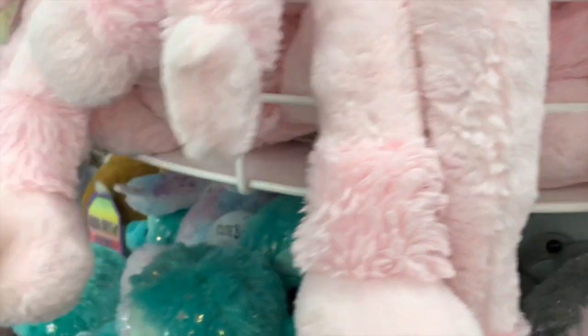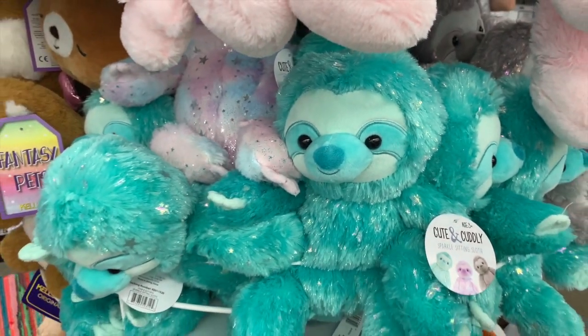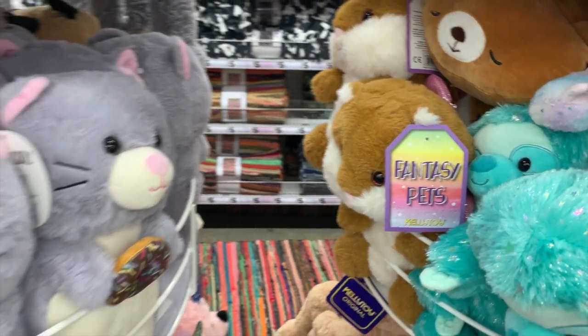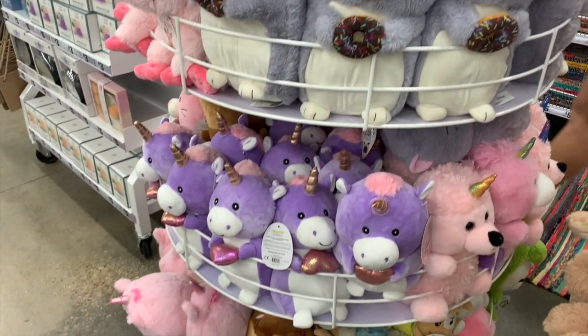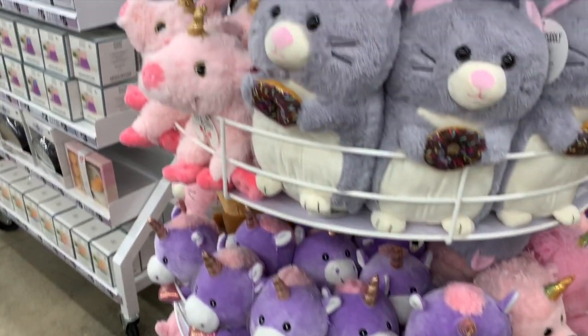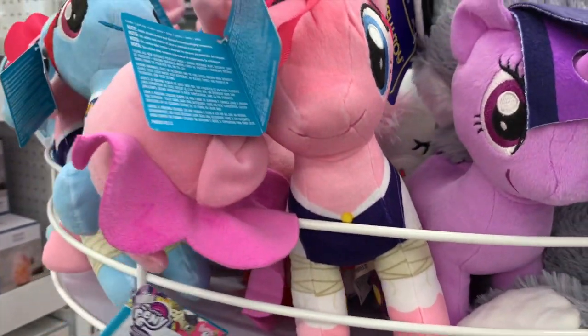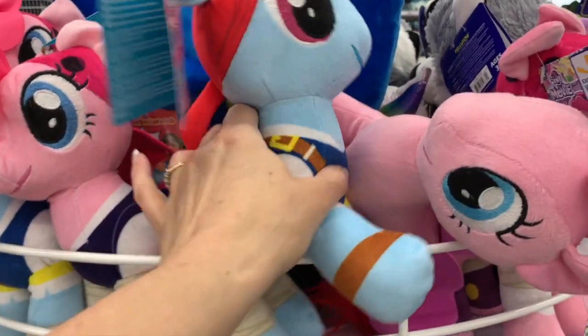We have even more dinosaurs, super cute sloths, a poodle with really long legs — I love that color — little guinea pigs, hamsters, unicorns. The licensed My Little Ponies are here for just five dollars, which is pretty good for a licensed product.